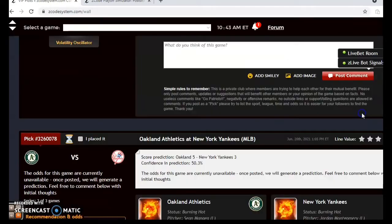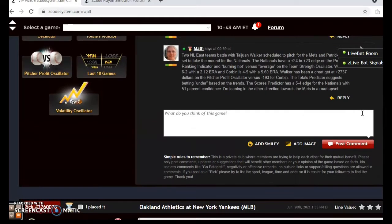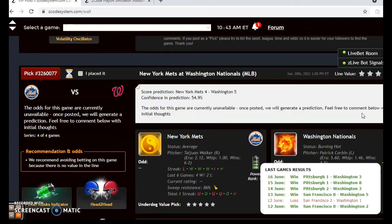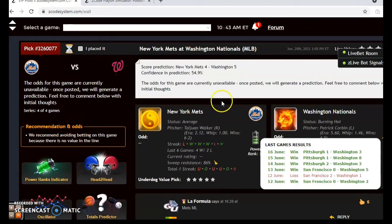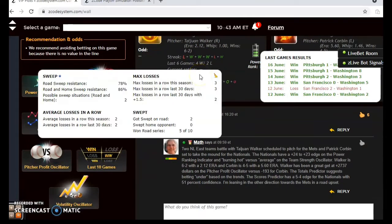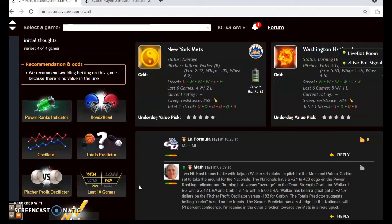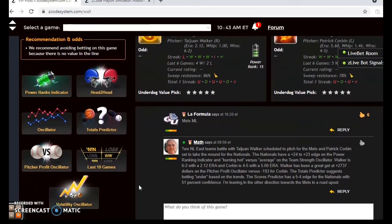It's best to avoid the over/under in that scenario. The scores predictor shows the Nationals with a five-to-four margin at 55 percent confidence. The line has not yet been set, but I'm going to lean towards the Mets — Walker has been the better pitcher and a much better bet. Let's go for the Mets to win in a road upset.